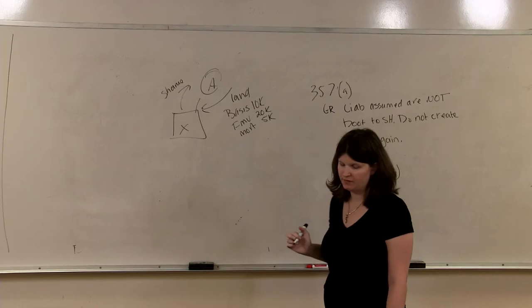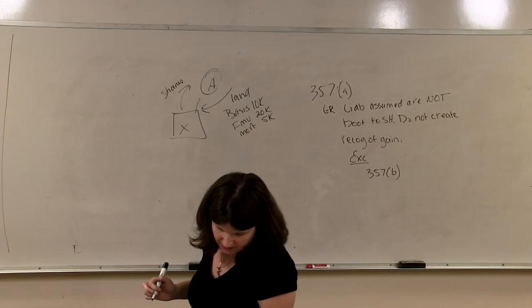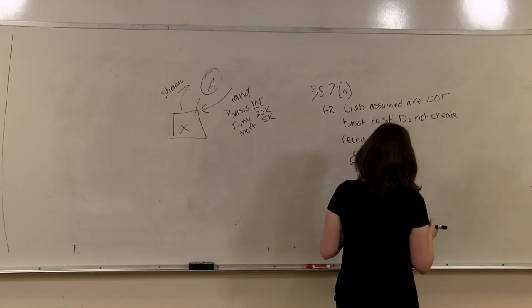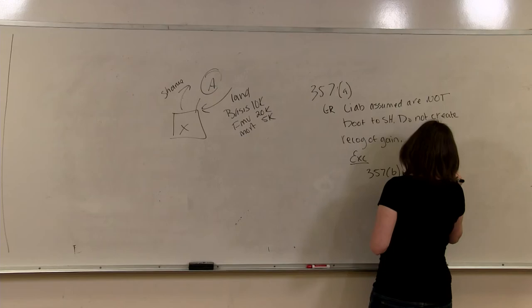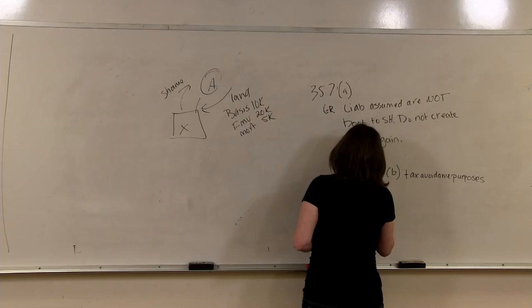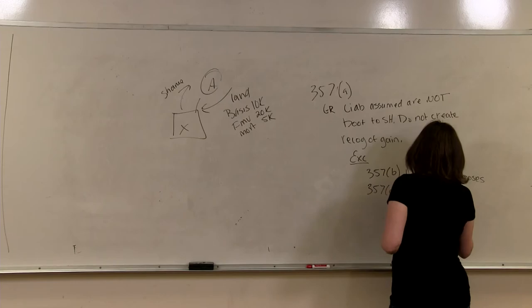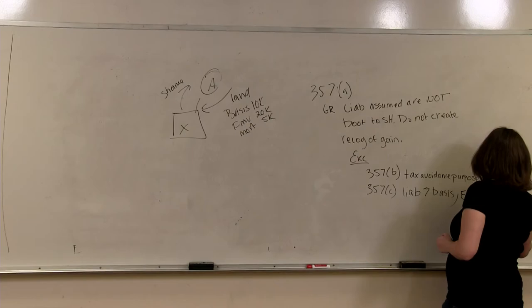But there are two exceptions. Under 357B, if the sole purpose of the transaction was to avoid federal income tax or there was no bona fide business purpose, the exception applies. Under Code Section 357C, if the liabilities are in excess of basis, then the excess is treated as boot — or gain recognized.